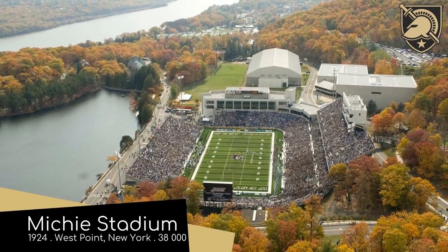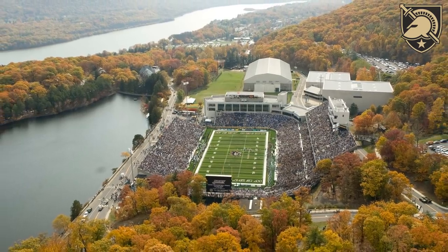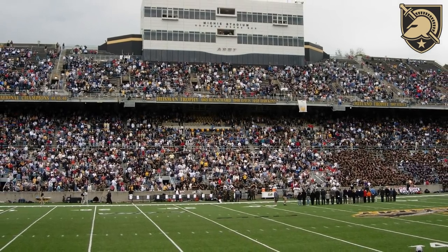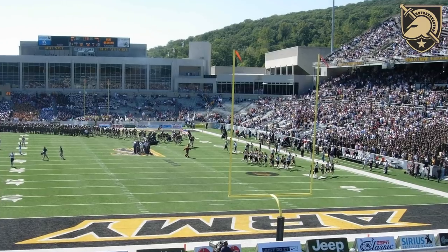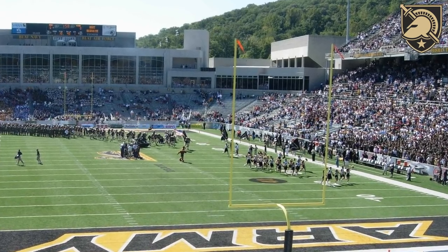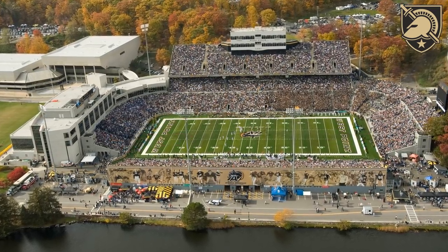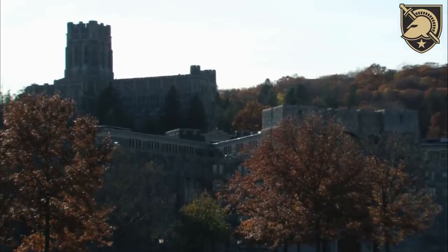Michie Stadium, home to the Army Black Knights. There are plenty of stadiums that are located by a river, but there aren't that many situated right next to a reservoir — not really a big difference, just pointing it out. But it is a very picturesque location, and while the stadium might look like quite a simple design at first, it actually has quite a few medieval-inspired design features, which are a nod to the nearby campus, built in a neo-gothic style, and it looks incredible.